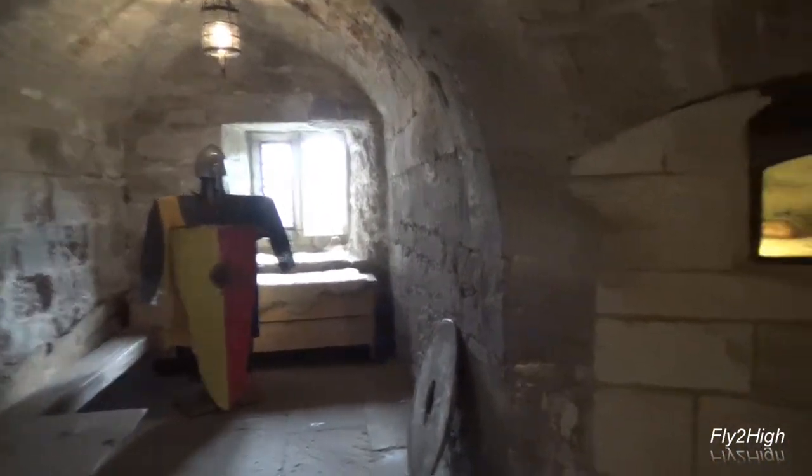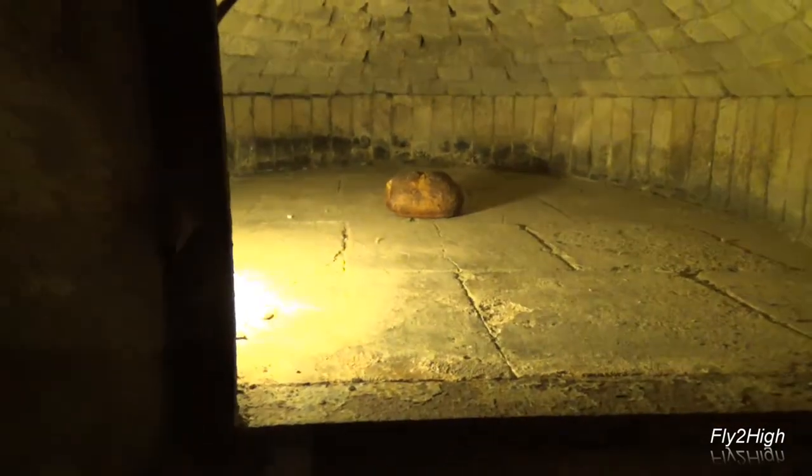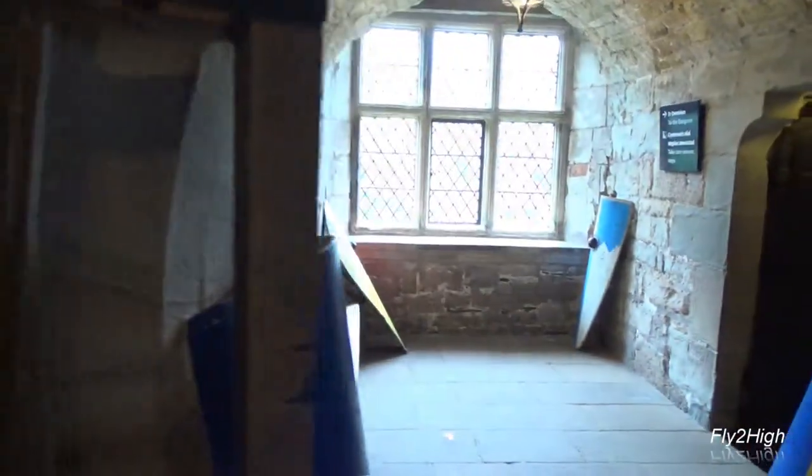We found our way into one of the castle's round towers. Here is an oven, and here are armaments — an interesting mix of items in one area.